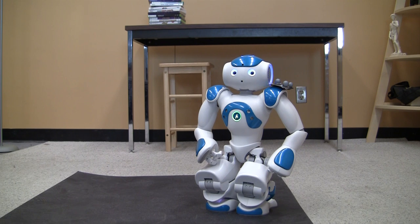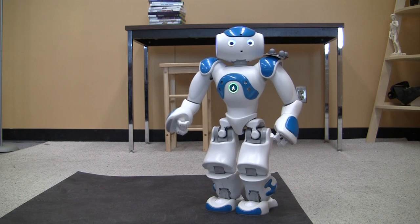Robots do not currently convey behaviors that allow them to seamlessly initiate interactions with humans. This is due to the complex and subconscious rules that humans believe must be followed in order for an interaction with a social player to be natural and appropriate.